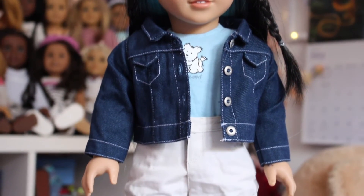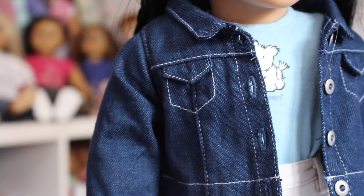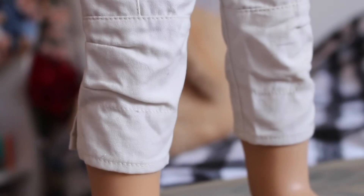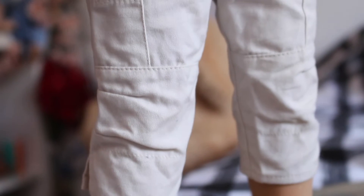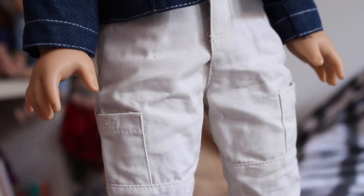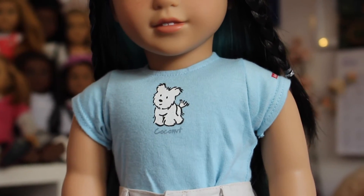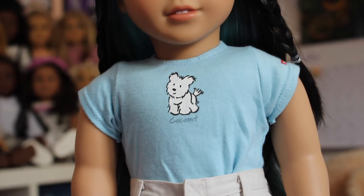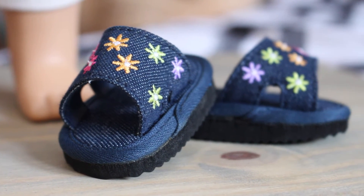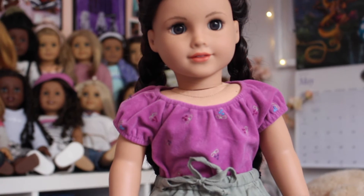Coconut's Best Friend outfit is so cute. It comes with a faux blue jean jacket in a thinner material, khaki pants — which I'm so happy about because now I can dress my boy dolls in something other than blue jeans — and the classic blue Coconut t-shirt with Coconut on the front, which is one of my favorite pieces. It also came with shoes that sadly fall off my dolls' feet, but they look really cute on the shelf.